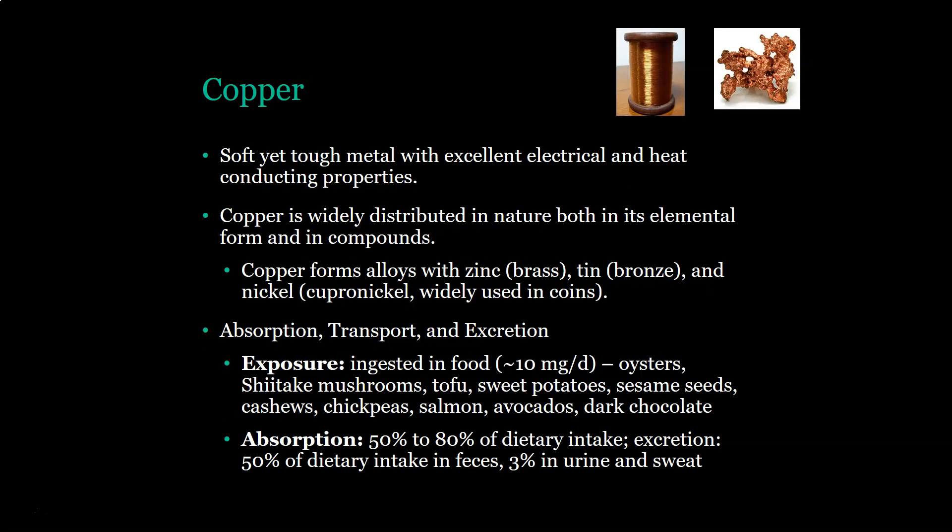Copper is soft and tough, with excellent electrical and heat conducting properties, so it was used a lot in electrical wiring. Copper is widely distributed in nature, both in its elemental form and in compounds. It can form alloys with zinc to make brass, with tin to make bronze, and with nickel to make cupronickel, which is widely used in coins. Exposure is usually ingested in food, about 10 milligrams per day. Copper is found in oysters, shiitake mushrooms, tofu, sweet potatoes, sesame seeds, cashews, chickpeas, salmon, avocados, and dark chocolate. About 50 to 80% of dietary intake is absorbed, and 50% of what you intake is excreted in feces.